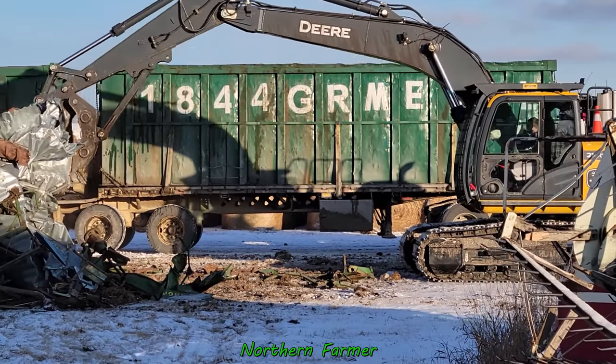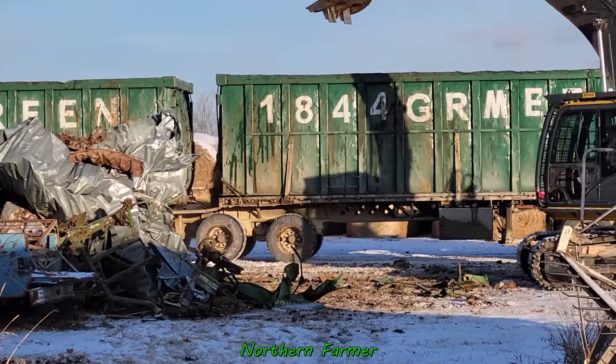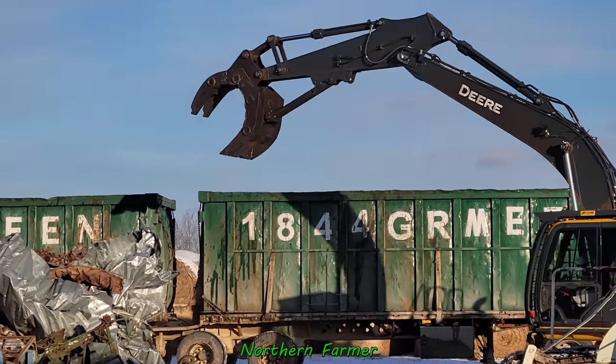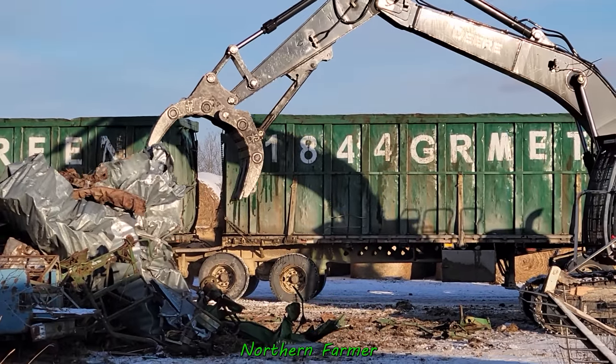Alright, so they showed up today. The weather was pretty bad and the roads are pretty bad.